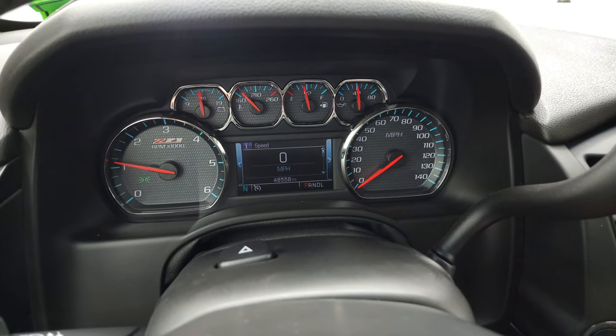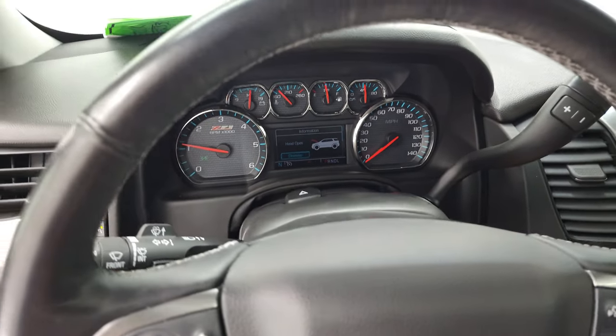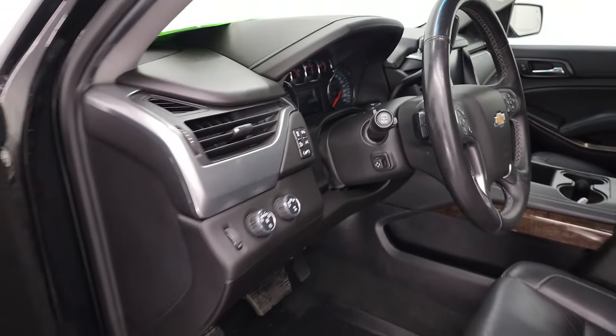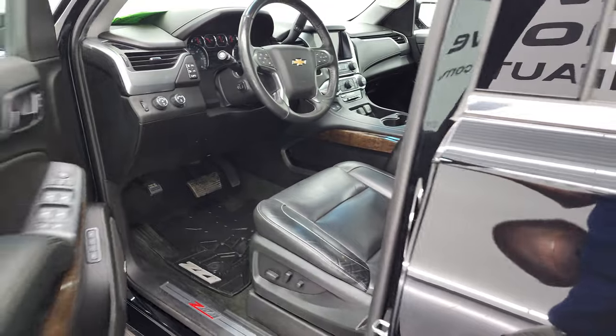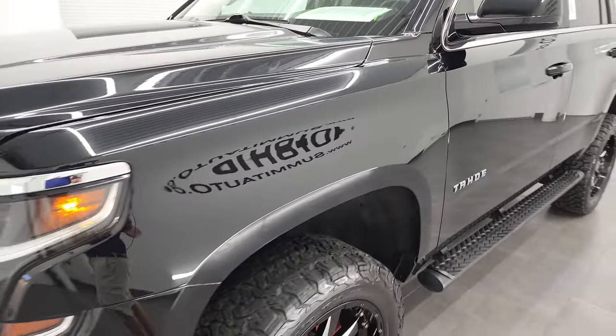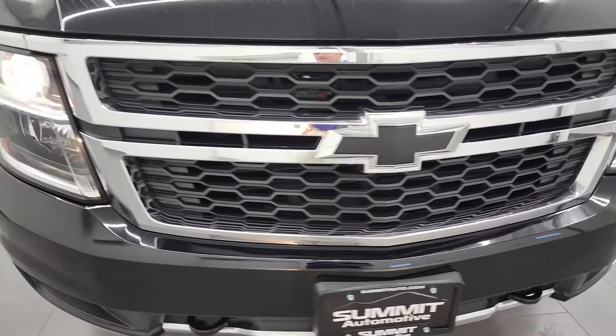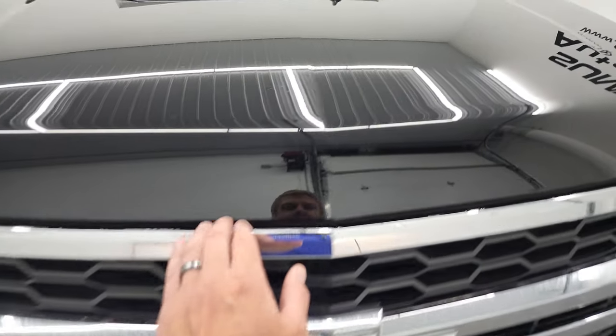Starts right up, no check engine lights or anything like that. I would personally like to thank you for checking out the video today. And hopefully from this HD video you will have been able to verify the quality and condition of this Tahoe all the way around inside and out. There are those LED running lights and projector lamp headlamps.